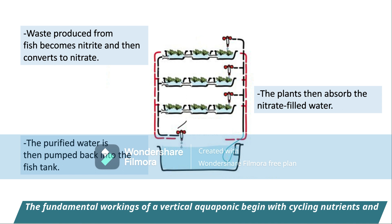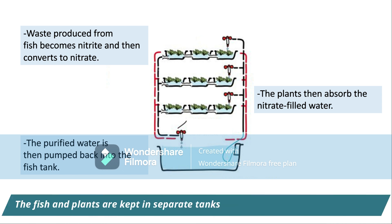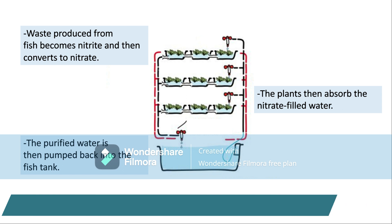The fundamental workings of vertical aquaponics begin with cycling nutrients and water between fish and plants. The fish and plants are kept in separate tanks, connected by a filtration system.